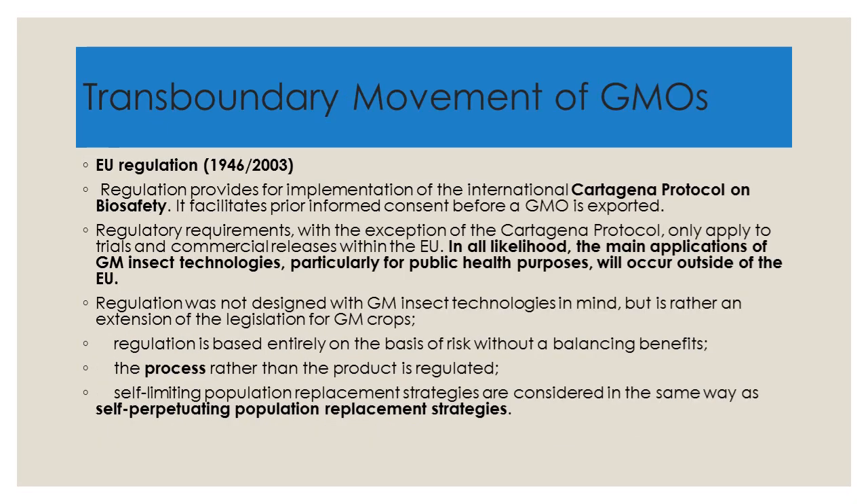Talking specifically about EU Regulation 1946-2003, the regulation provides for the implementation of the Cartagena Protocol on biosafety. It facilitates prior informed consent before a GMO is exported. Regulatory requirements, with the exception of the Cartagena Protocol, only apply to trials and commercial releases within the EU — not outside the EU.